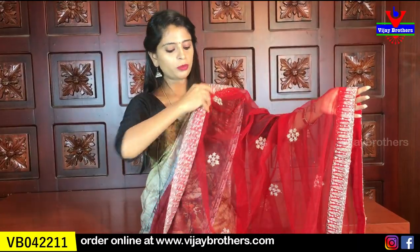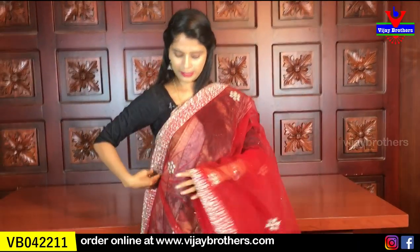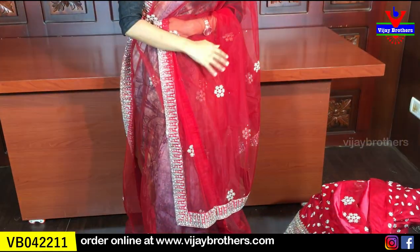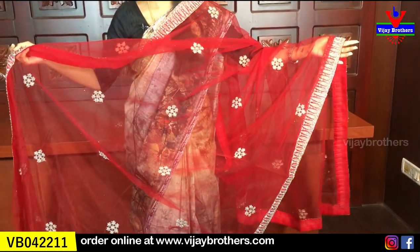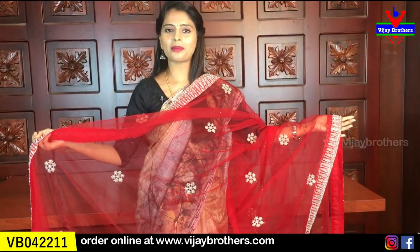You can see that the top has a silver lace — it is very nice and beautiful. The dupatta is easy to wear, going to 2 to 2.5 meters. It is very very nice.